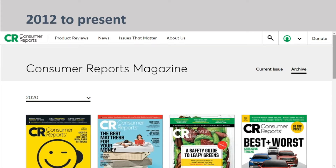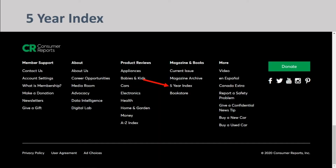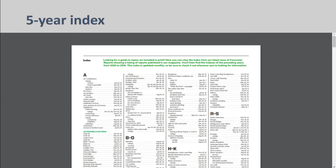Click on Magazine Archive to access Consumer Reports magazine from 2012 to the present. Clicking on Five Year Index will take you to an index of topics included in the print magazine.